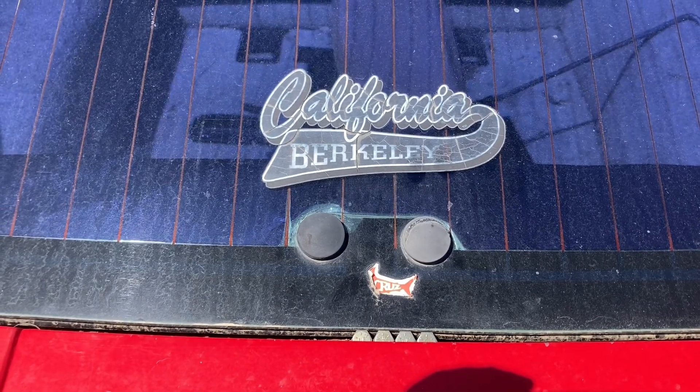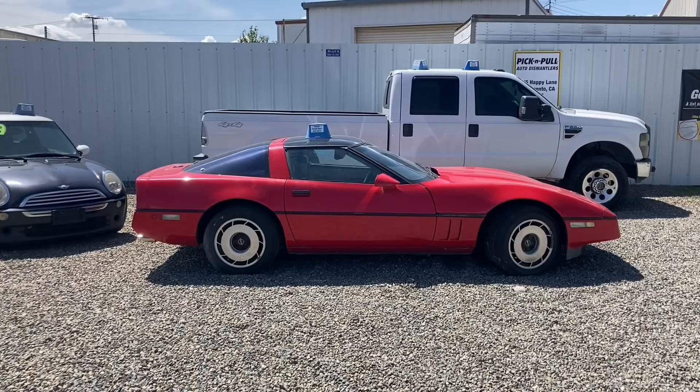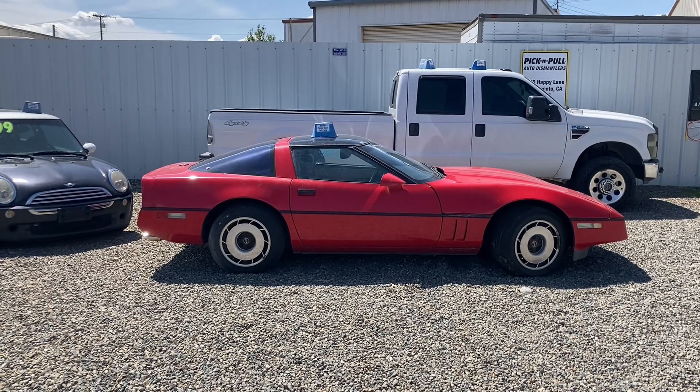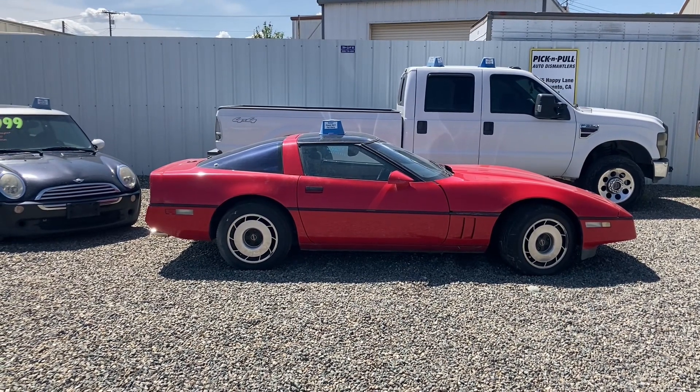It has California plates, so I'm going to guess it's a California car. That is one good thing about California — our cars oftentimes don't get rusted up and looking bad because of all the snow.